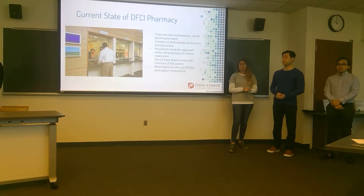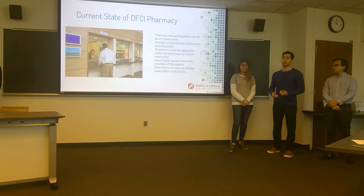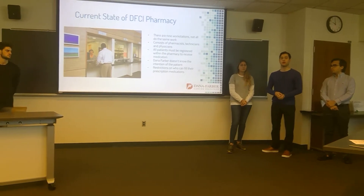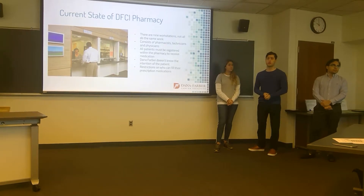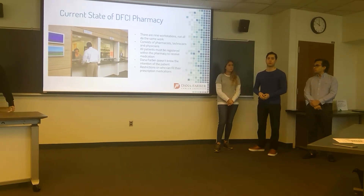To give you an idea of the current state of the pharmacy: they have nine workstations, all with the same functionality — some for receiving prescriptions and giving out medications, some for sorting. The pharmacy has pharmacists, technicians, and physicians. All patients must be registered within the pharmacy to receive medication, which can cause delays since staff must verify with healthcare providers. Dana-Farber doesn't always know a patient's intentions when they arrive, and not everyone in the pharmacy can fill prescriptions — specified individuals handle those medications.